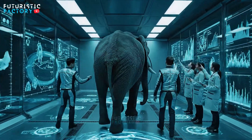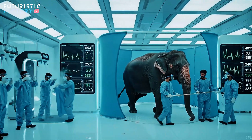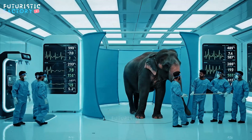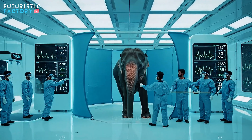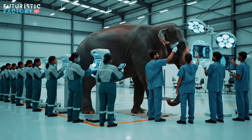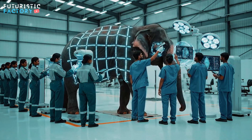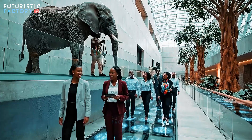We have a slight thermal anomaly on the left foreleg scan. Cross-reference with historical data. Steady, big fellow. Easy now. Heart rate and temperature are stabilising within parameters. Easy now, big fellow.